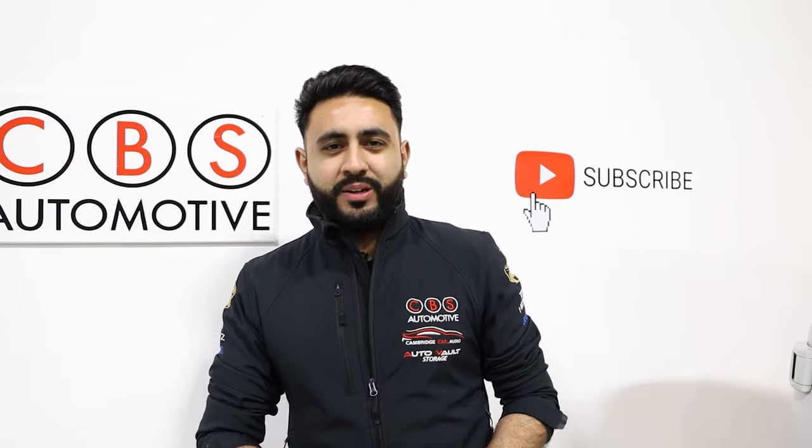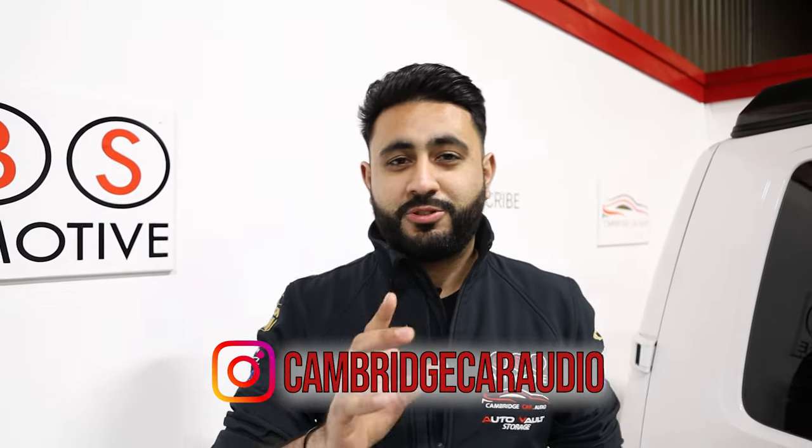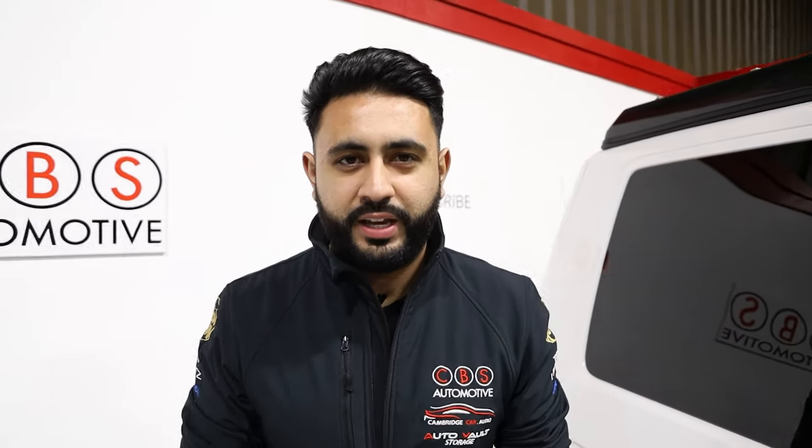So the T6.1 has slightly different cosmetic changes to the outside of the vehicle, plus the interior, plus the actual sound in the vehicle — and that's what we've changed. We're going to be talking to you about how you guys can upgrade that with ourselves here at Cambridge Car Audio.